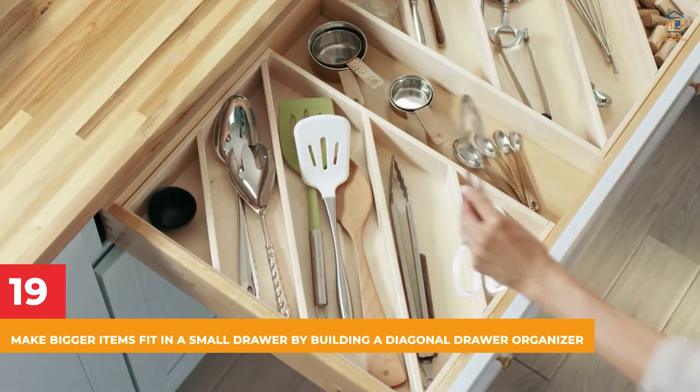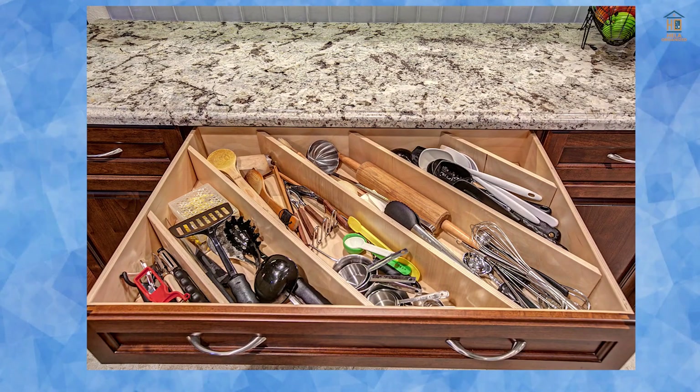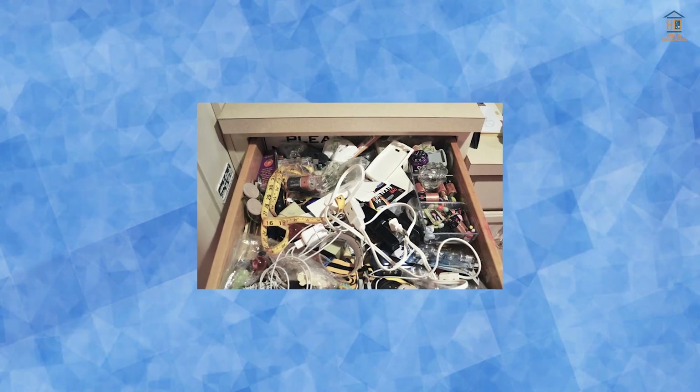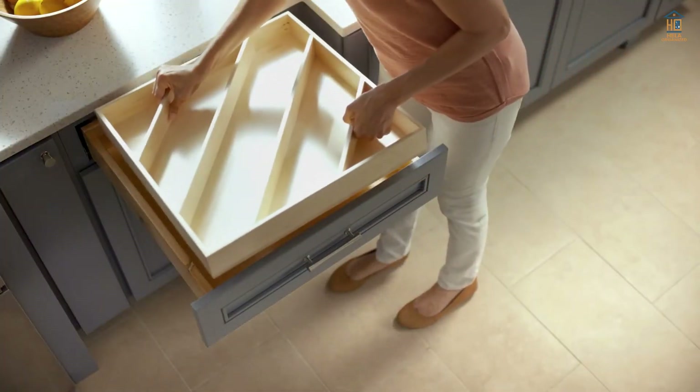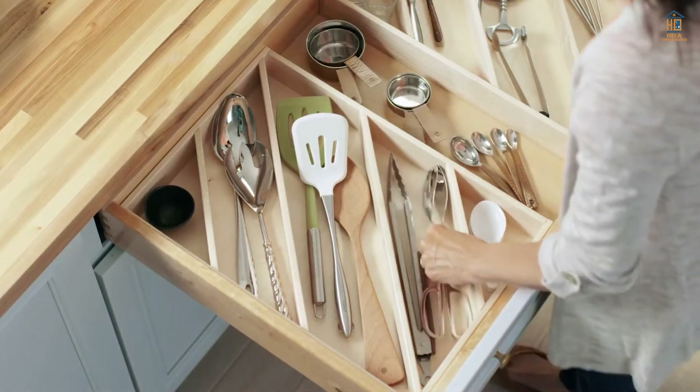19. Make Bigger Items Fit in a Small Drawer by Building a Diagonal Drawer Organizer. Put on your DIY hat and make your own diagonal drawer organizer. If you're having trouble fitting large items into a tiny drawer, the organizer will allow you to keep these materials in just about any drawer that it fits in.